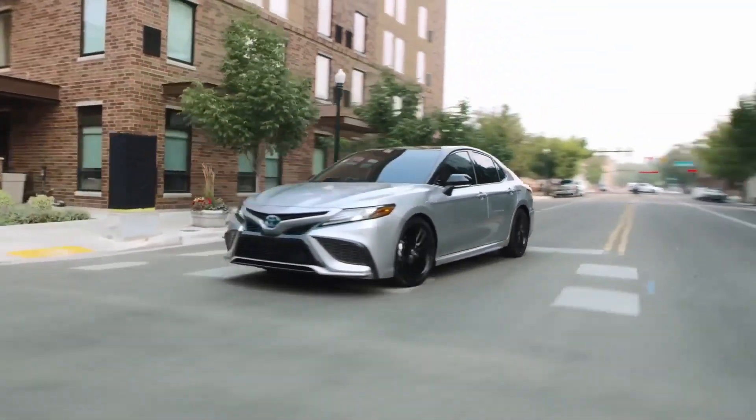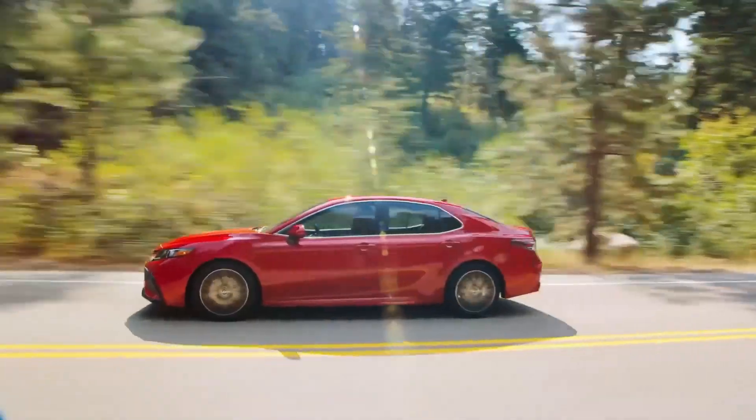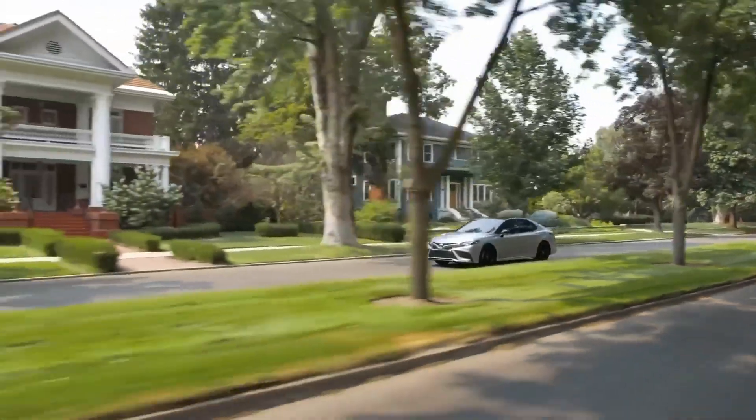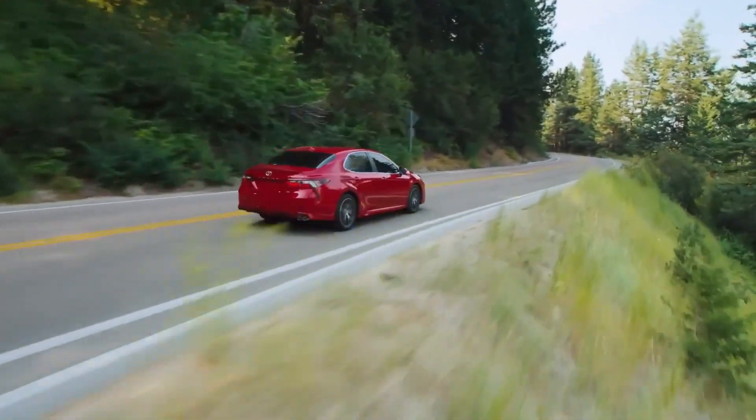Whether you prioritize practicality or desire a touch of sporty flair, there's a Camry Hybrid trim level to suit your needs. If you're looking for a reliable and efficient sedan that won't compromise on style, the 2024 Camry Hybrid is definitely worth considering.